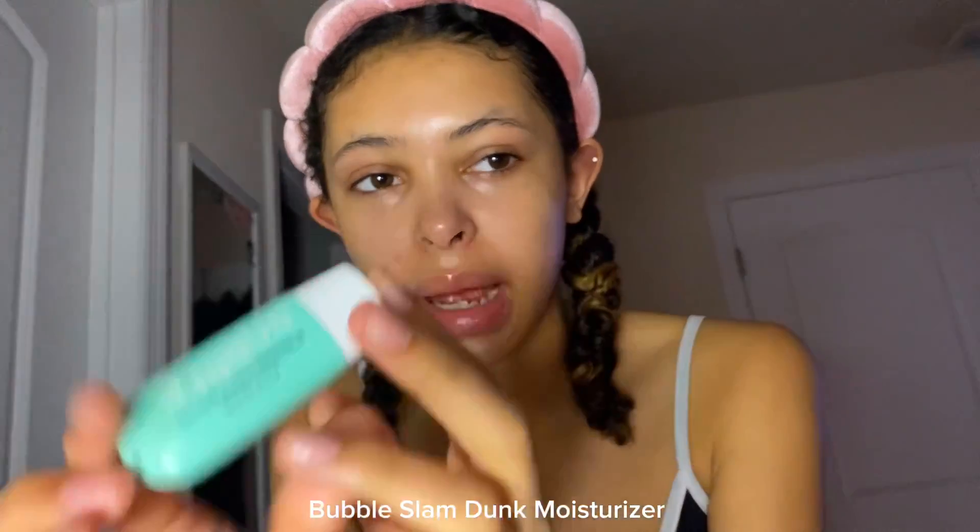Then I use this Florence Look Alive balm. I really hope I'm looking at the camera right. Then I have this mini travel-sized bubble thing — it's a Slam Dunk bubble moisturizer. I don't have sunscreen right now, so this is what I've been using.